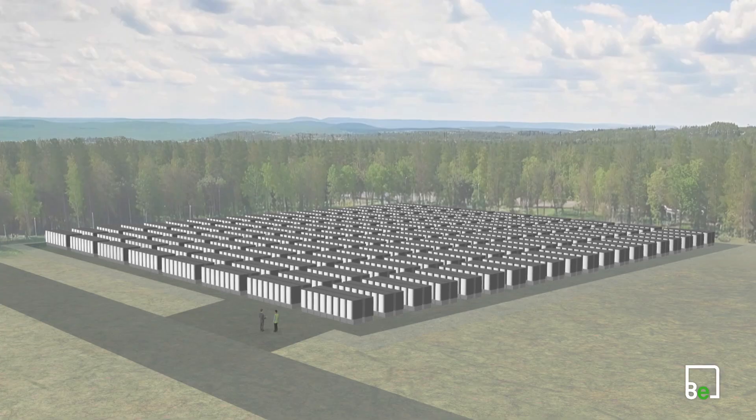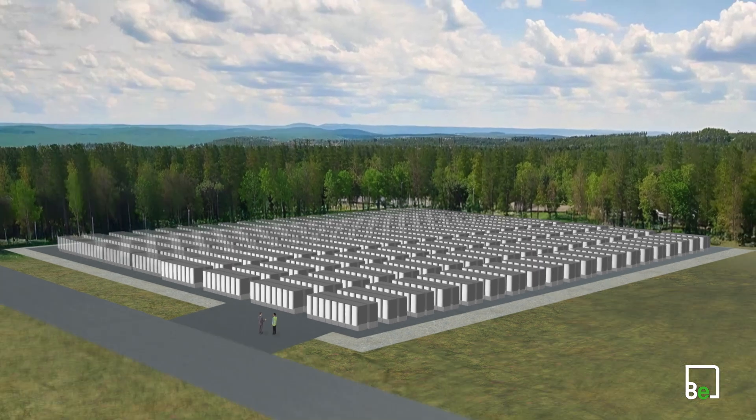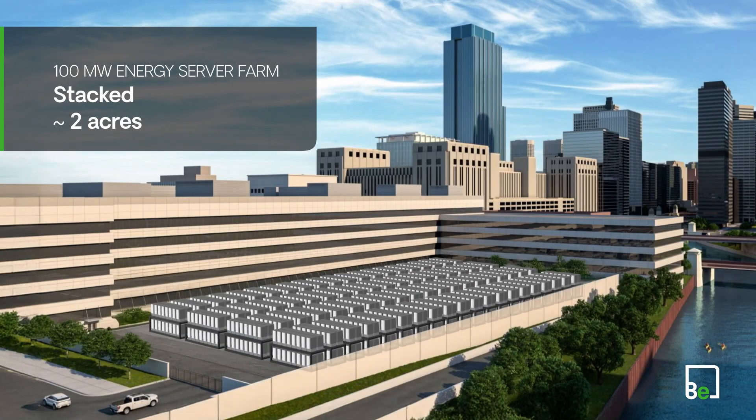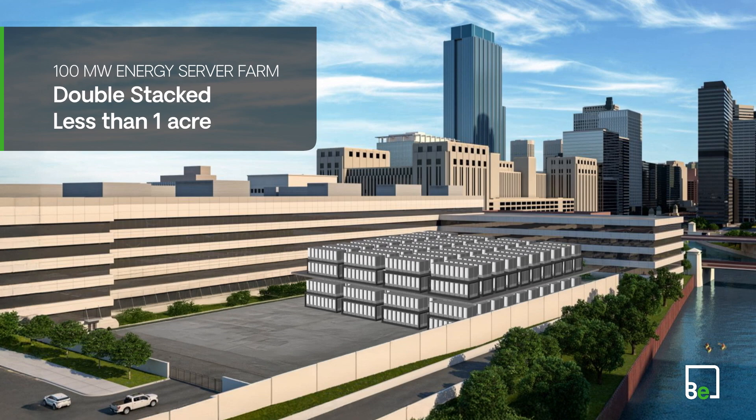With our modular design, you can generate 100 megawatts ground-mounted in approximately 4 acres, stacked in around 2 acres, or double stacked in less than 1 acre.